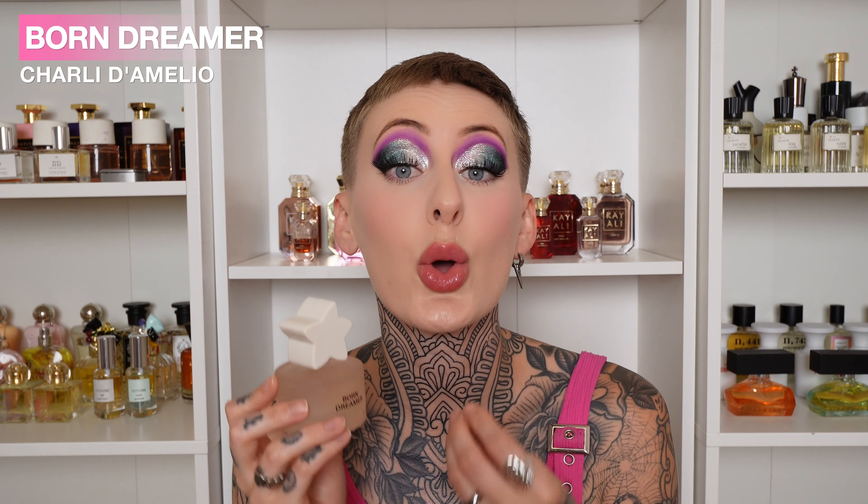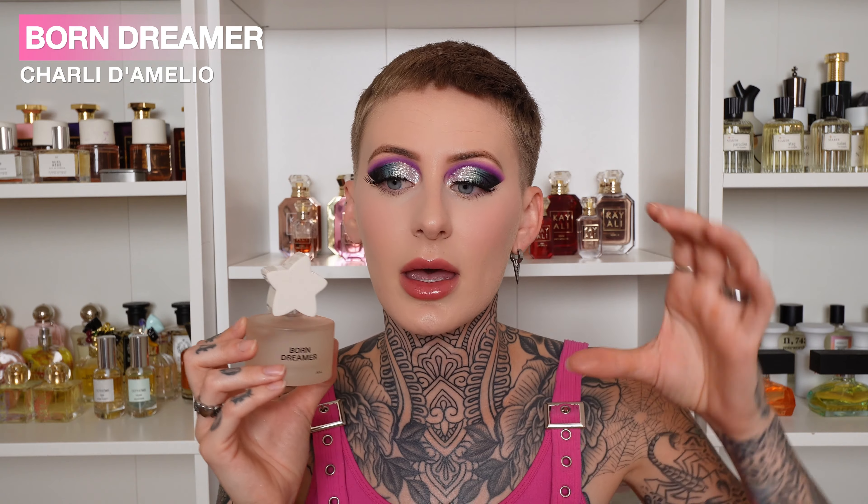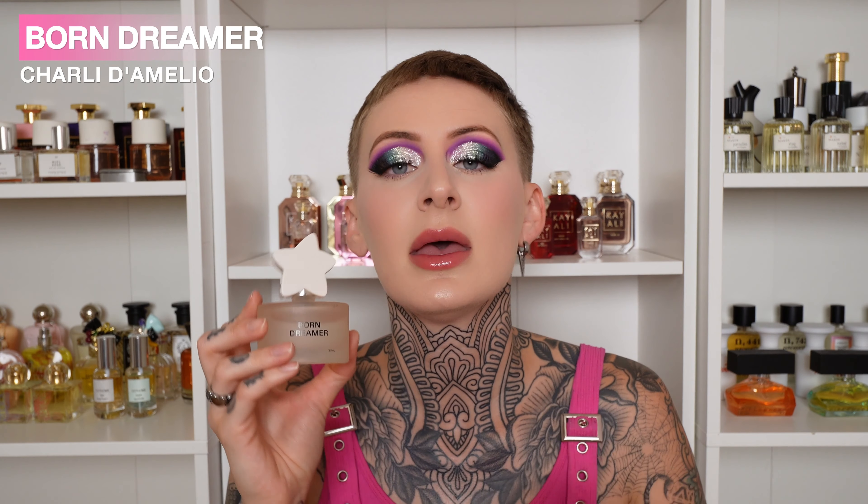Next is Born Dreamer by Charli D'Amelio. It has anjou pear, sugar, and a load of musk. But what this smells like to me is bubble gum — a strong hit of bubble gum, just straight bubble gum. Think pear syrup while chewing pink bubble gum. On the dry down, it has a really lovely muskiness. Little tip: do you remember when Kat Von D had perfumes, and there was one in a beautiful decorated white bottle called Saint? The dry down of Born Dreamer smells so similar to Saint. The beginning doesn't, but as it dries down it smells exactly like Saint — which is very much discontinued. So a hot tip: Born Dreamer by Charli D'Amelio smells like Saint by Kat Von D.